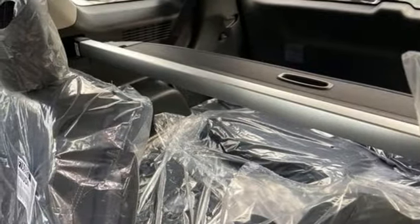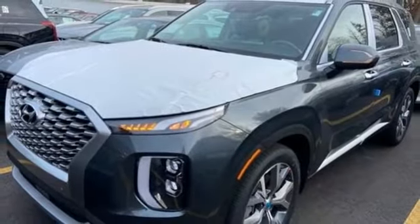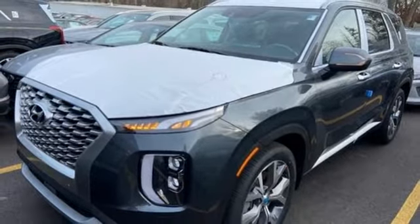And LED low and high beam headlights. If you've been waiting for the perfect time for a test drive, the time is now. Experience it today.